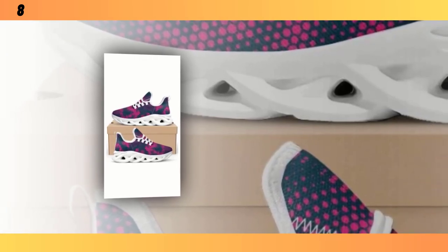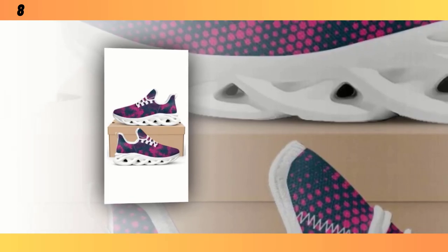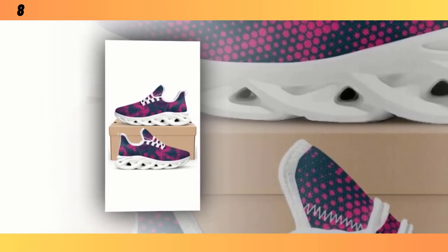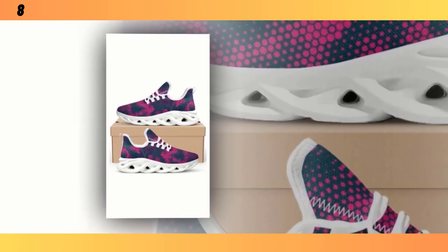But it's not just about looks — the versatility extends to how you can use them. Whether you're heading to the gym, going for a walk, or spending a day out in the city, these shoes have got you covered. They transition seamlessly from one activity to the next, which is a huge plus if you're someone who's always on the go.